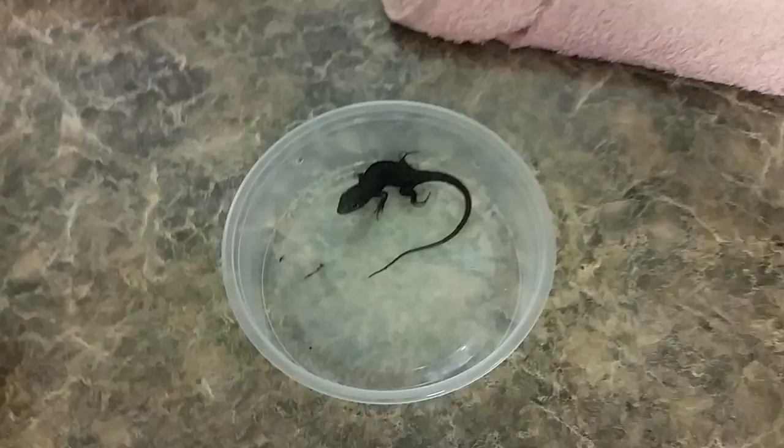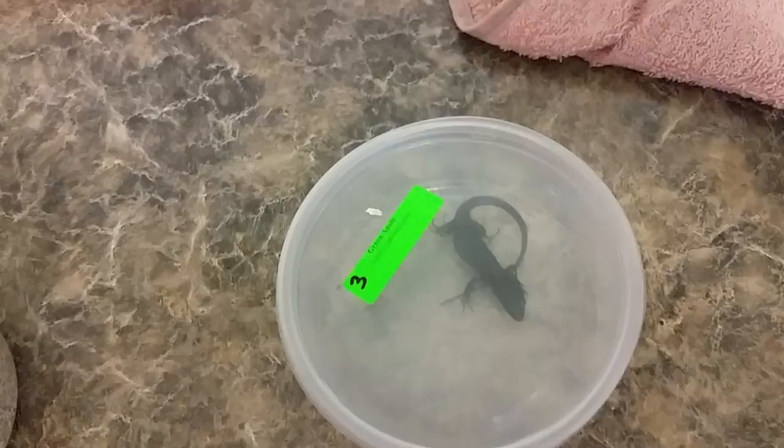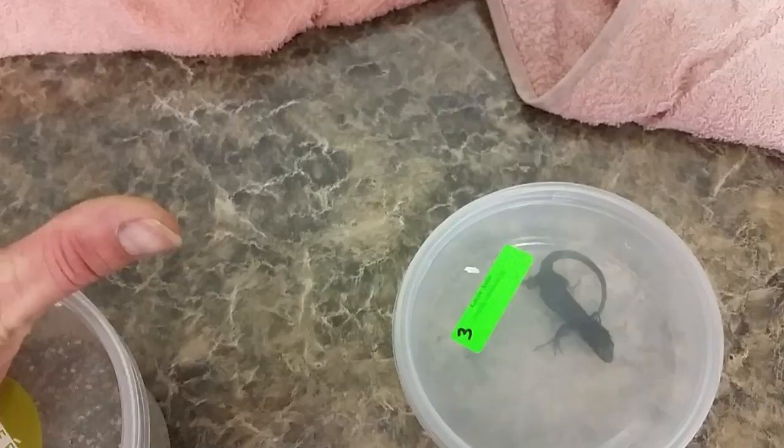The first one is what we call a melanistic version of a green lacerda. These green lacerdas get about 24 inches long, pretty similar care to the bearded dragons minus the lettuce, but they do like sweet fruit. They come from the southeast part of Europe, so Spain and France are their two native areas. Great pets for these guys because they recognize the hand that feeds them.